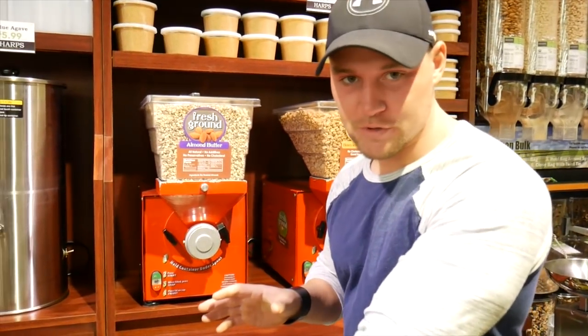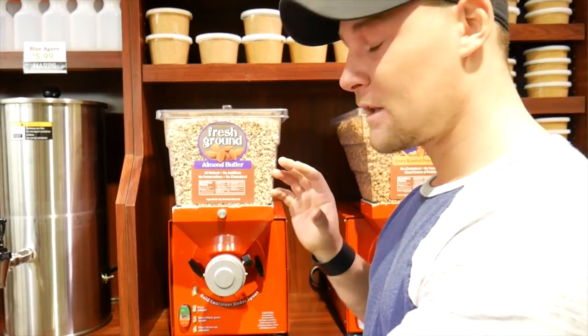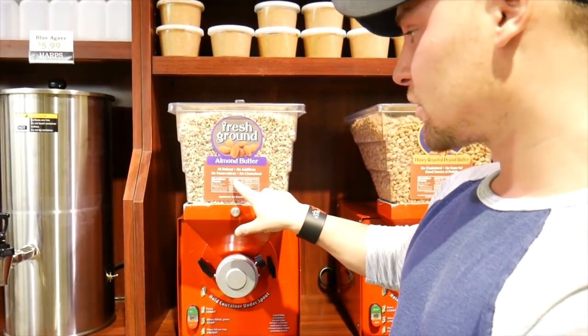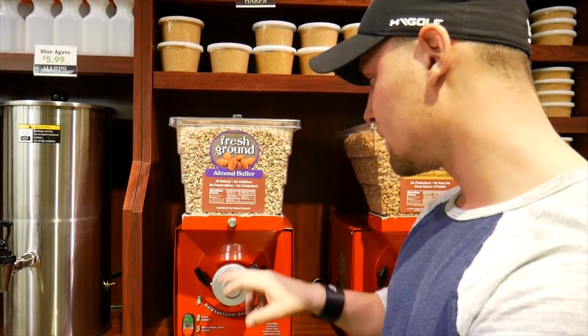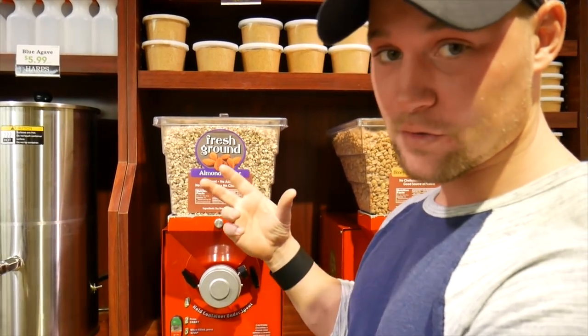A lot of smaller grocery stores have dispense-your-own almond butter, which I'm a huge fan of. Many of these have better macros than what you'd get in a jar - this one has 15 grams of fat, 5 grams of carbs of which only one gram is sugar, and seven grams of protein. That's going to be better than what you find in most jars, so stick with that.